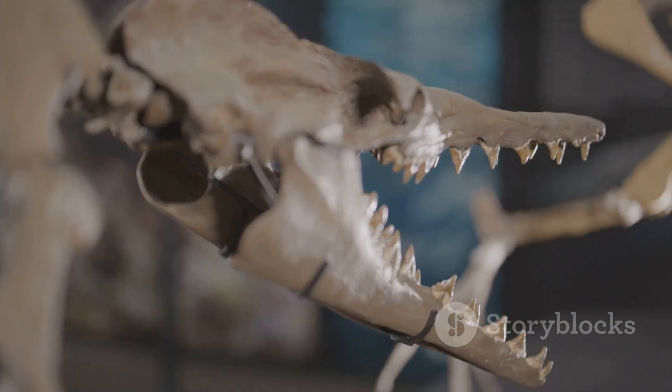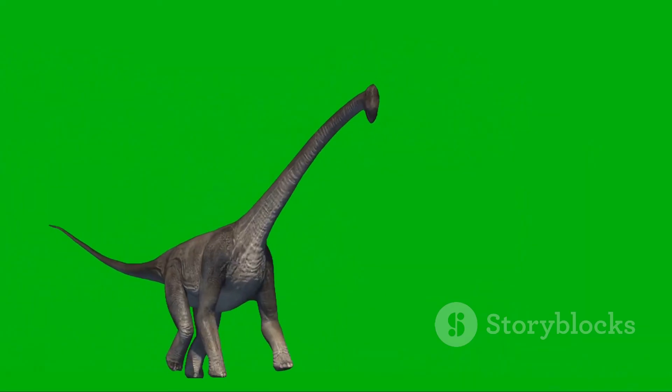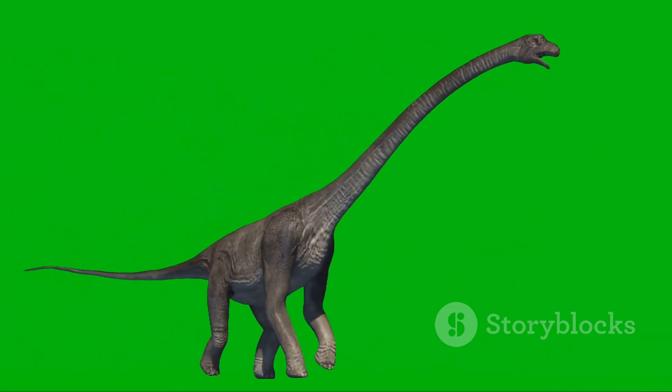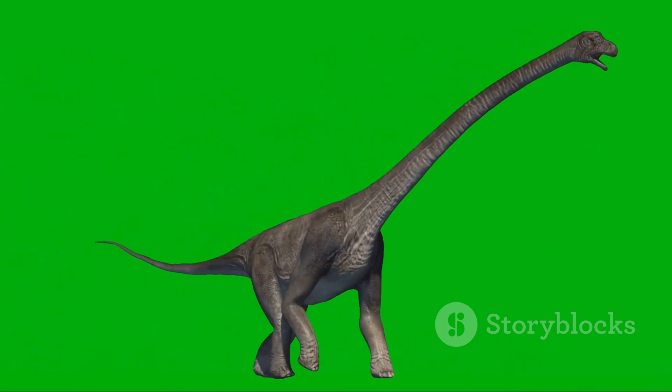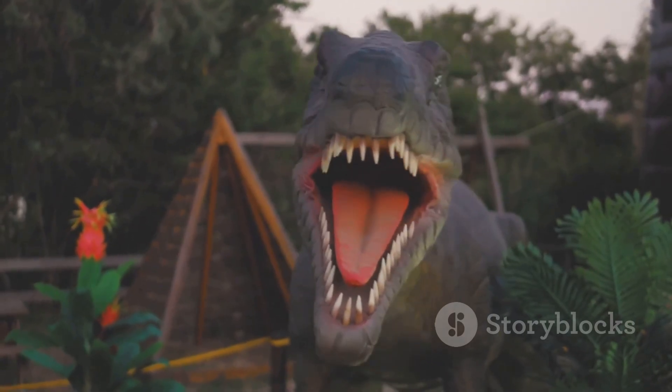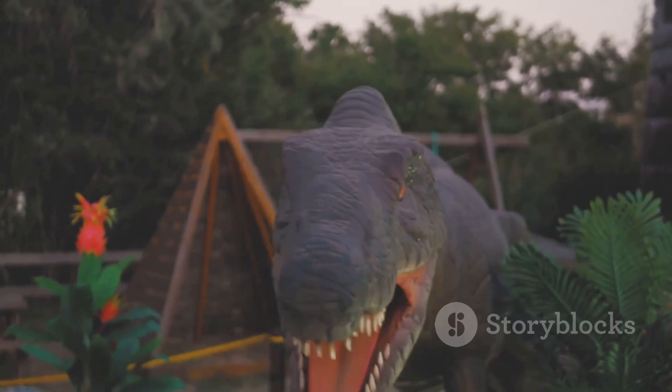Its strong jaws could crush bones — imagine how powerful its bite must have been. Herbivores like Brachiosaurus grew huge because they had to eat lots of plants to stay full, but it also meant they spent most of their days munching on leaves. Do you think a dinosaur could survive eating both plants and meat? What would that dinosaur look like? Which dinosaur would you want to have dinner with — a meat eater or a plant eater?